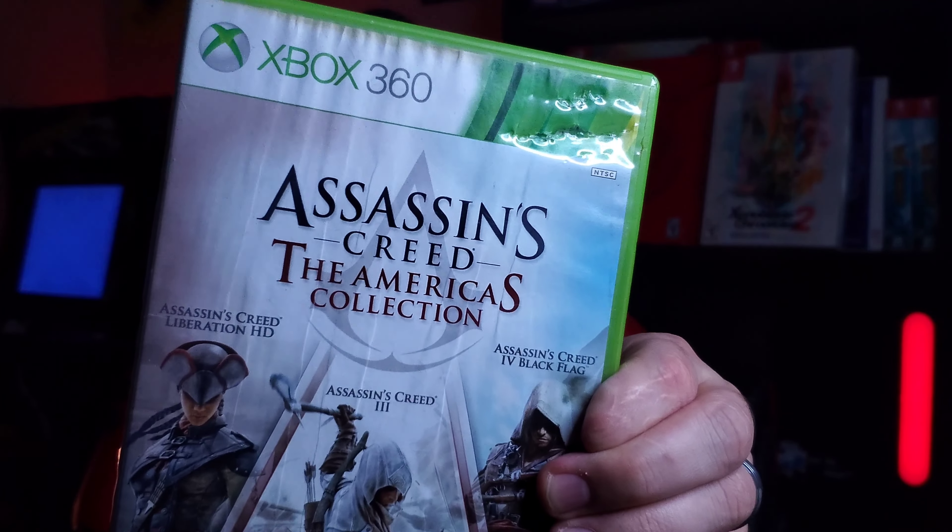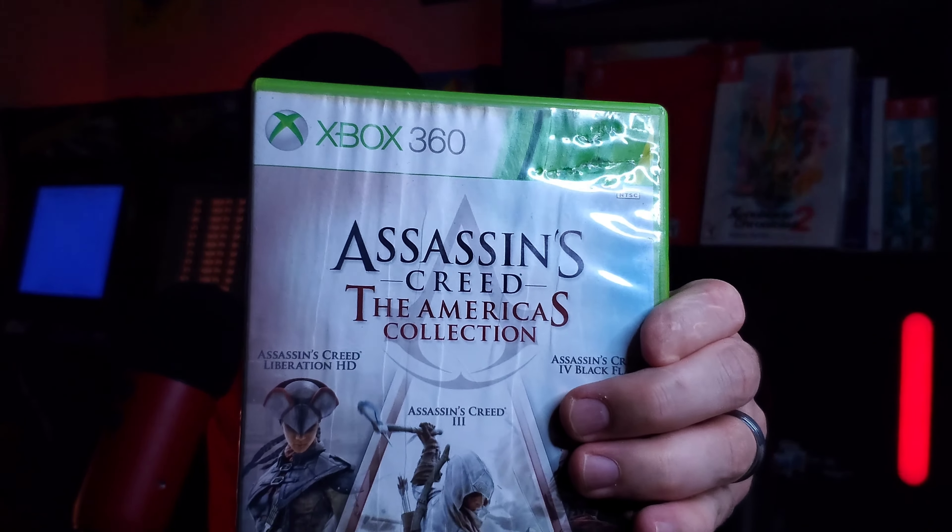I got three more. One that I've played on Wii U but it's on 360 — that's Assassin's Creed 3. Oh, I didn't even notice — this is a collection! Assassin's Creed The Americas Collection. So it has Assassin's Creed Liberation — I think that was a PlayStation Vita game, never played that before — Assassin's Creed 3 which I have played, and Black Flag which I have played. So this is three games in one for $2 again. I didn't even realize — that's an even better deal than I thought.